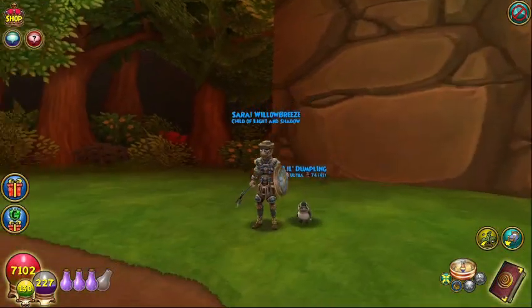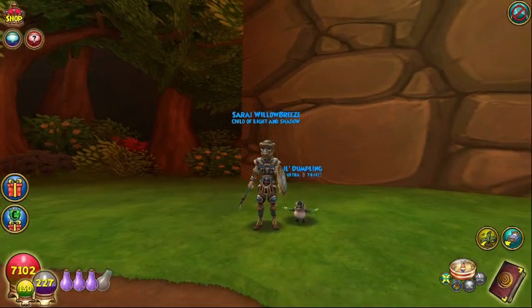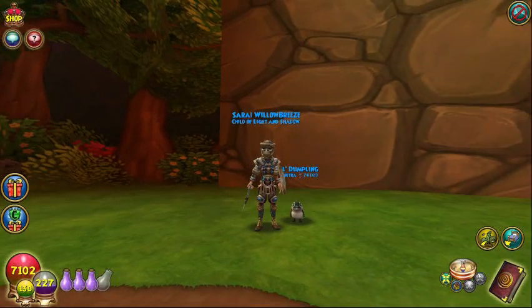Hey everybody, Sarai Willowbreeze here and for today's video I am going to go through and show everybody what the new fantastic fairytale Ever After Village looks like.